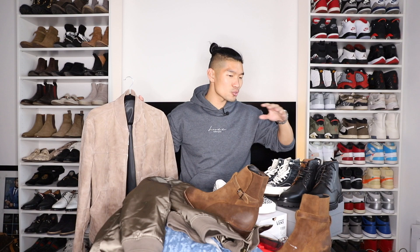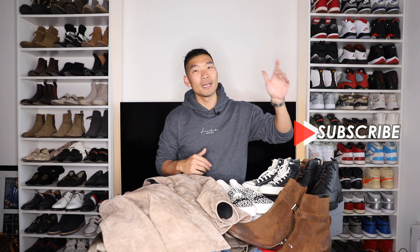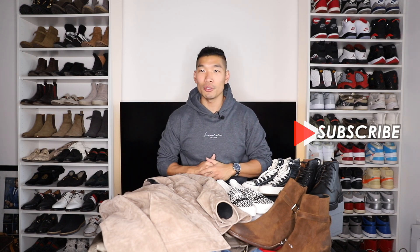So there you have it guys — 10 of my fall pickups, everything from jackets to sneakers to boots. Let me know in the comments which one of these is your favorite. Hope you guys enjoyed this video. Please like, comment, and subscribe to the channel if you haven't already. Thank you guys for watching.